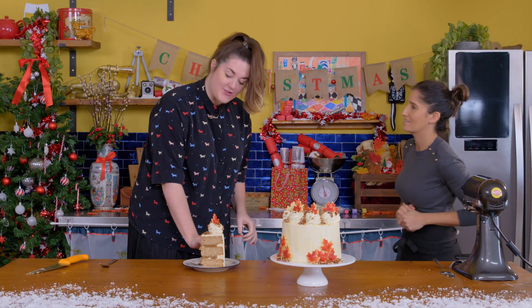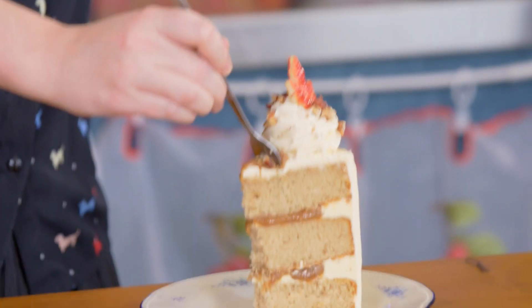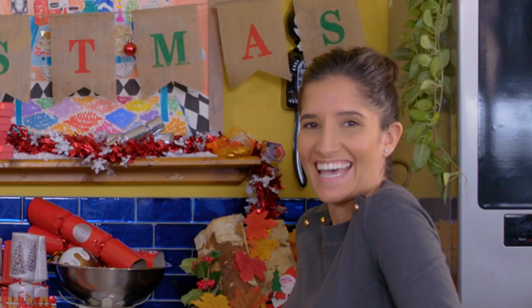Oh my gosh, it's as tall as you are! Getting there! I've not even finished and I'm going in again. That is incredible — oh my gosh, it's so Christmasy! I love it. Thank you. I'm glad. Mmm.